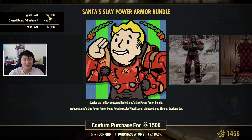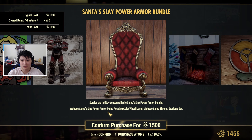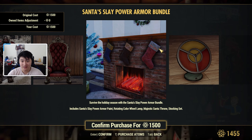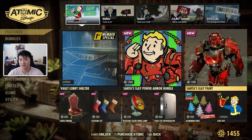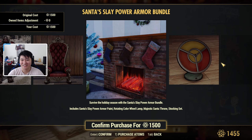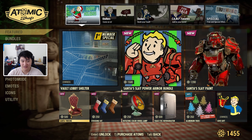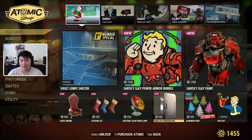This is a bundle and it looks like they brought back the bundle cost reduction function. It includes the Santa Sleigh Power Armor paint, the rotating color wheel lamp, the Majestic Santa Throne, and the Stocking Set. I wonder if the Stocking Set includes just the individual stockings or the fireplace too — my guess is just the stockings. If you only want the power armor, you can get it separately for 1,200 atoms, making the three other items only 300 atoms — buying them individually is a lot more expensive. Individually, the Santa Throne is 500 atoms, the Stocking Set is 250, and the Rotating Color Wheel Lamp is 250.